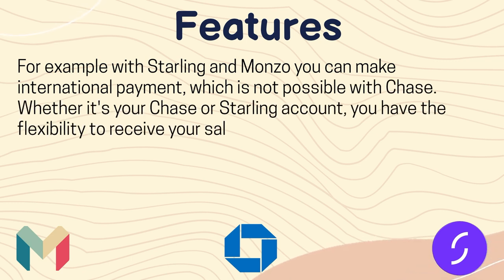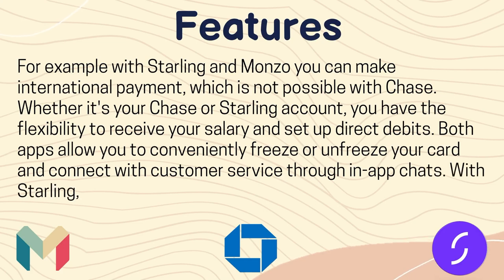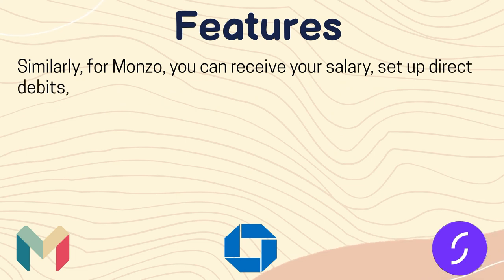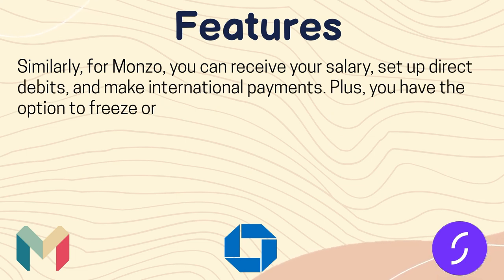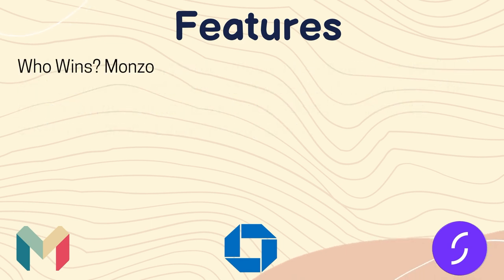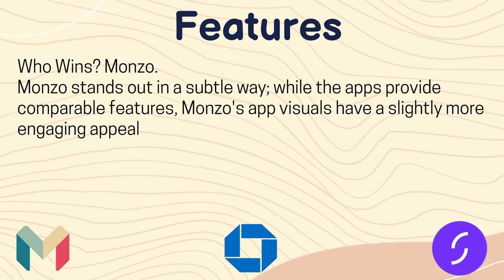Whether it's your Chase or Starling account, you have the flexibility to receive your salary and set up direct debits. Both apps allow you to conveniently freeze or unfreeze your card and connect with customer service through in-app chats. Similarly, with Monzo you can receive your salary, set up direct debits, make international payments, freeze or unfreeze your card, and reach out to customer service through in-app chats. Who wins? Monzo stands out in a subtle way — while the apps provide comparable features, Monzo's app visuals have a slightly more engaging appeal.